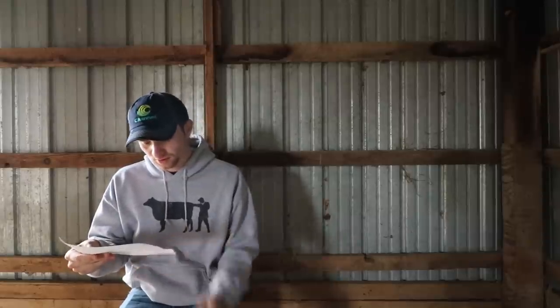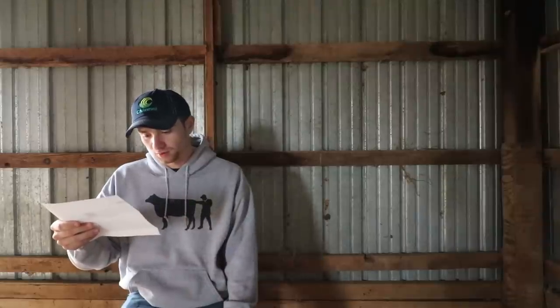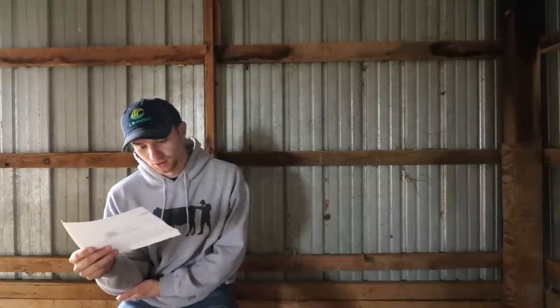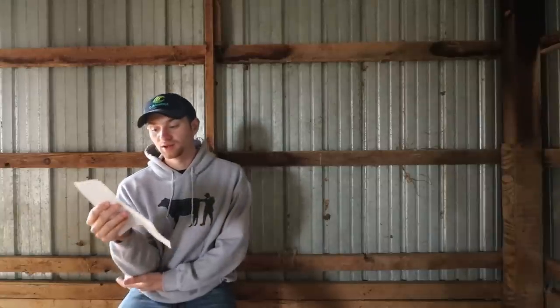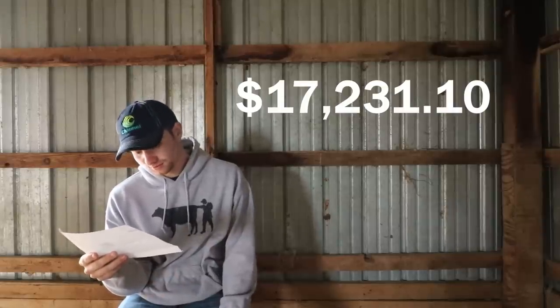Now let's take a look at some of the charges and what my final check was for. The BFC charged twenty-two bucks total — a dollar a head. To haul them, a guy came and picked them up because it would have taken us like three trips with the trailer on a little longer than an hour drive. He charged a hundred fifty bucks to haul, which is not too bad. Insurance was forty dollars and forty cents. The ASCOM was three hundred and ninety-six dollars — that's what they charge you to sell at their sales barn. And the vet inspection was two dollars and sixty-four cents. So total charges including hauling were six hundred and eleven dollars and ten cents, making my net check seventeen thousand two hundred and thirty-one dollars and ten cents.